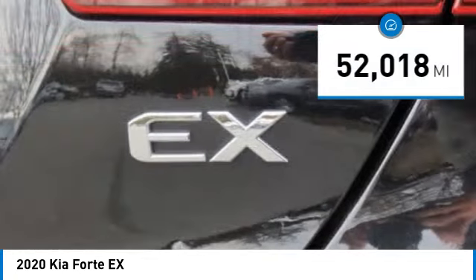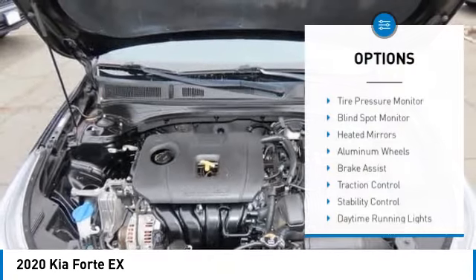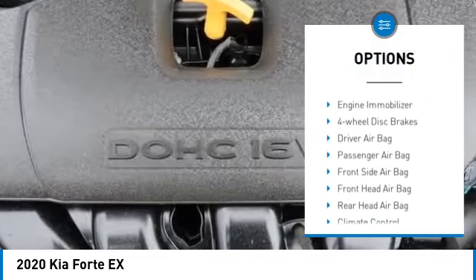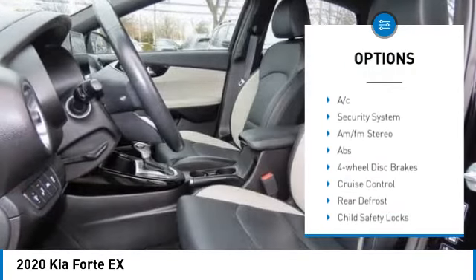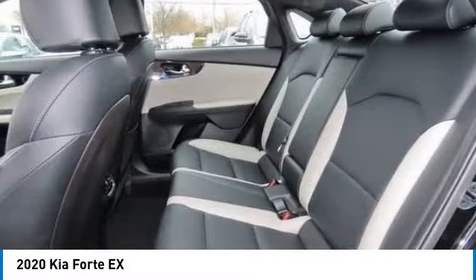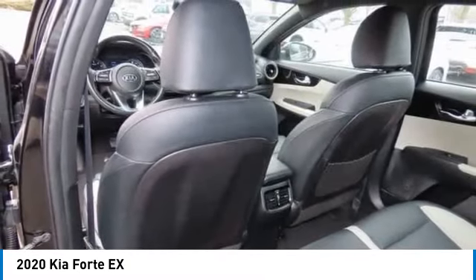This vehicle has less than 55,000 miles. Here are some of this vehicle's great options: tire pressure monitor, blind spot monitor, heated mirrors, aluminum wheels, brake assist, traction control, stability control, daytime running lights, engine immobilizer, and four-wheel disc brakes.